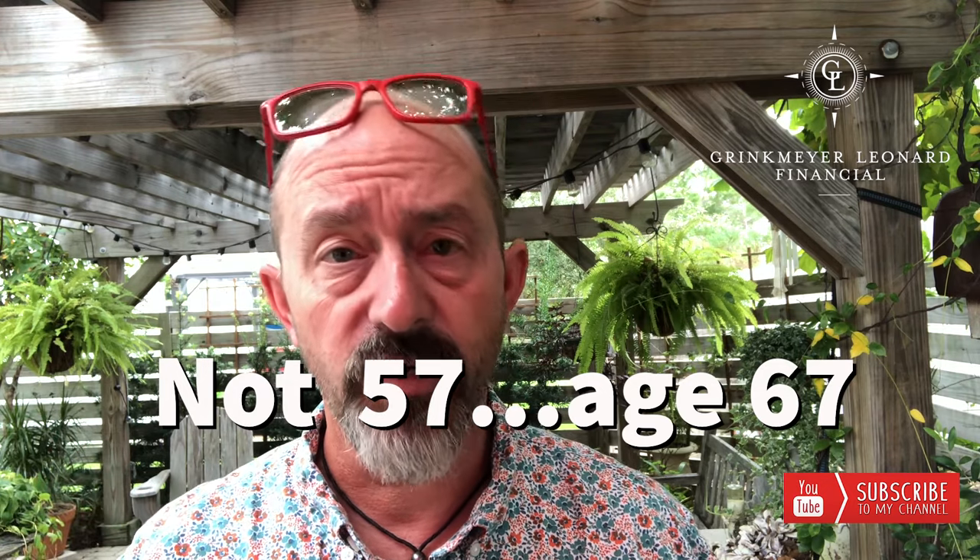Typical retirement age is 65. For me, I'm 51, so I'm probably looking at 57 when it comes to Social Security benefits or full Social Security benefits. The 401k is a way for you to defer money into a retirement account.